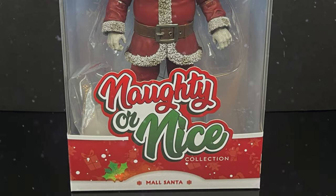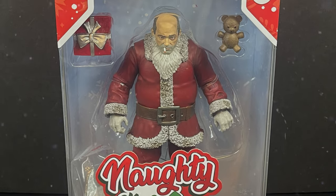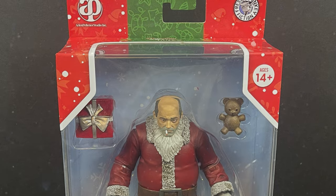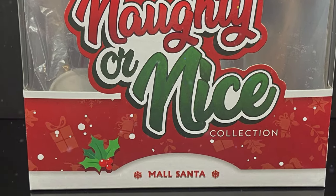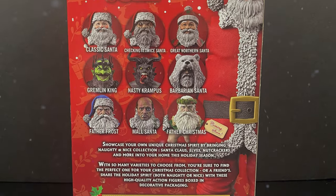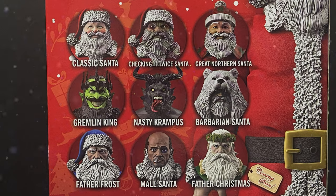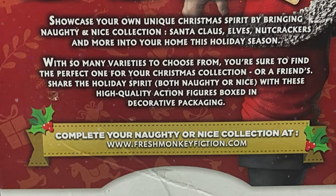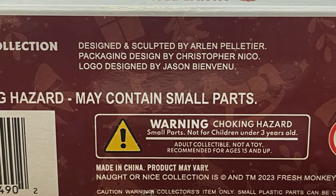Welcome back everyone, Toysha's here. Happy holidays — right smack at the beginning of February! We've got a brand new figure courtesy of my friends over at Fresh Monkey Fiction, straight from their Naughty or Nice collection: the brand new Mall Santa. Very bad, Santa-ish sort of Santa. It has that normal holiday packaging we've all grown to love, with lots of new Santas to talk about coming up throughout this month. Links are in the description below — head over to freshmonkeyfiction.com to grab some for yourself.